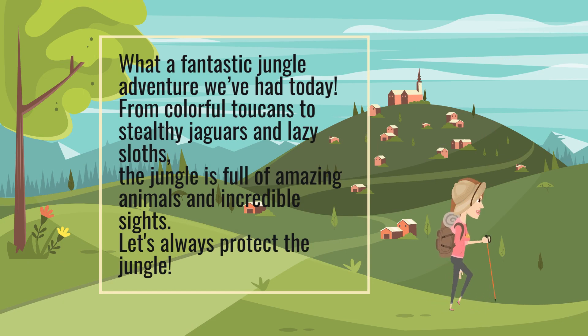What a fantastic jungle adventure we've had today! From colorful toucans to stealthy jaguars and lazy sloths, the jungle is full of amazing animals and incredible sights. Let's always protect the jungle.